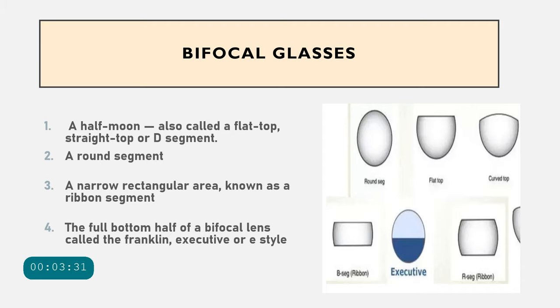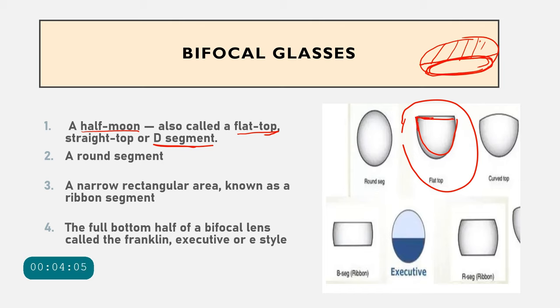The most commonly used are bifocal glasses, which typically have the distance vision portion on top and the near vision portion at the bottom. Bifocal glasses are classified based on the near segment shape. If the near segment is shaped like a half-moon with a flat top, it is called a D-segment or flat top or straight top.